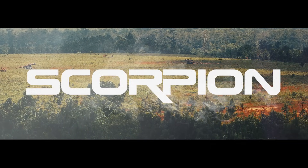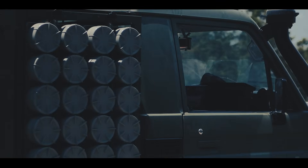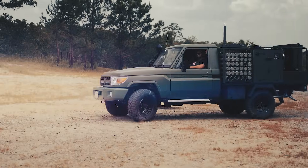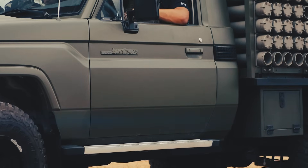Introducing the Scorpion Mobile Mortar System, the fastest automated fully digital mortar system in the world, capable of delivering eight mortars in under two minutes from stop to go, with the first round fired in just 45 seconds.